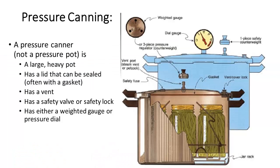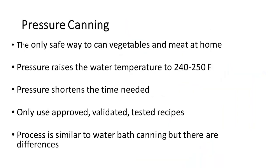Let's talk pressure canning. Pressure canning is not using a pressure pot — pressure canners and pressure pots are two separate things. A pressure canner is a large, heavy pot with a lid that can be sealed, often has a gasket, has safety vents, and uses either a weighted gauge or a pressure dial to maintain pressure. It is the only safe way to can vegetables and meat at home. The increased pressure raises the water temperature above 212°F to 240 to 250 degrees Fahrenheit, and the pressure also shortens the processing time. We only want to use approved, validated, tested recipes.